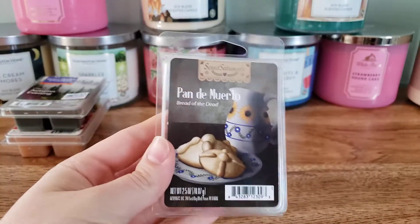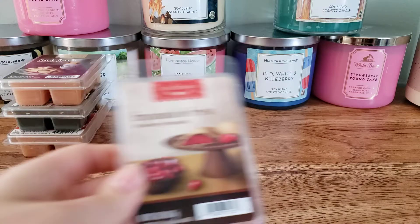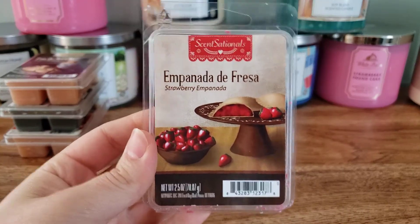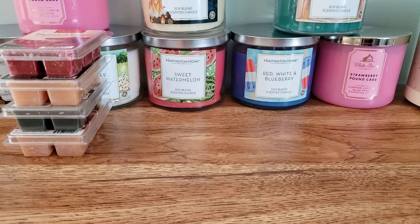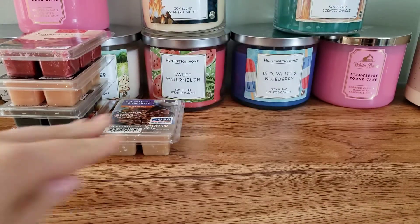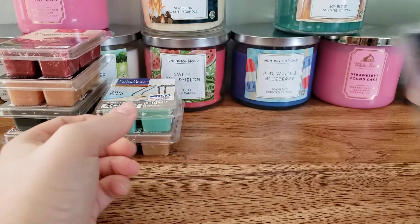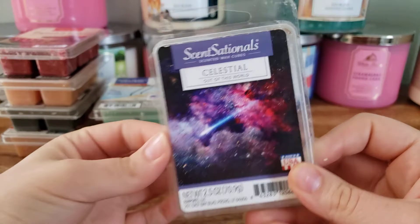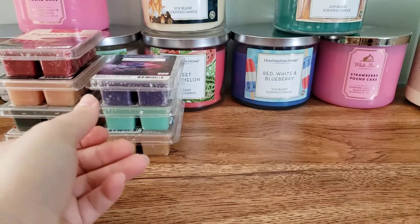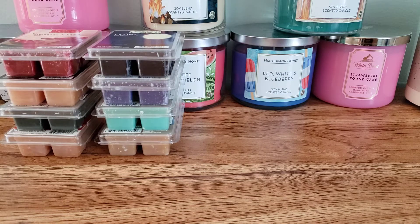We have Bread of the Dead, Strawberry Empanada, Caramel Bread Pudding, By the Pool, Celestial, and The Moon — which is kind of like a men's cologne fragrance. Let me smell it. Yeah, it's really nice.